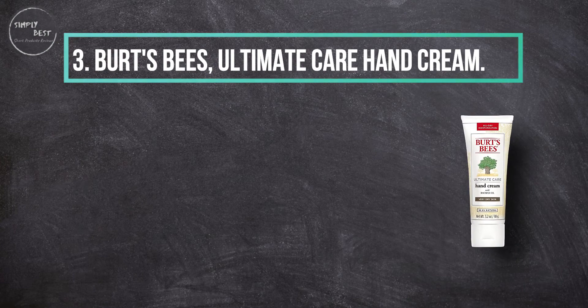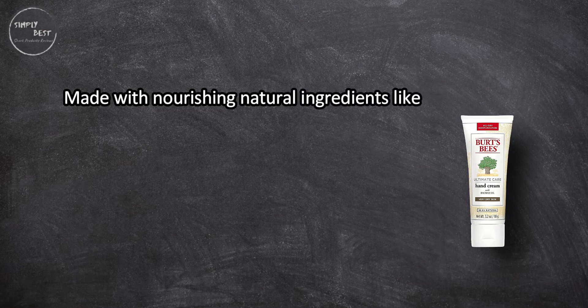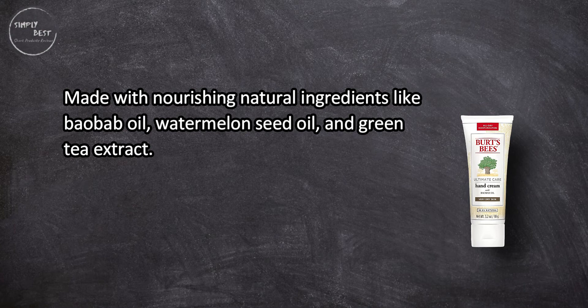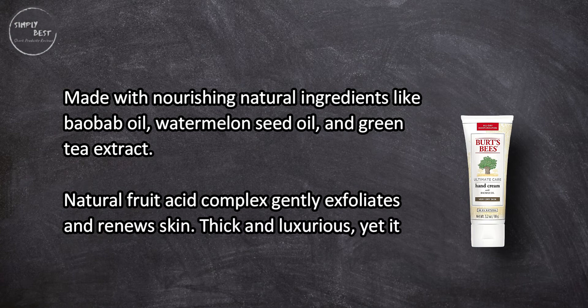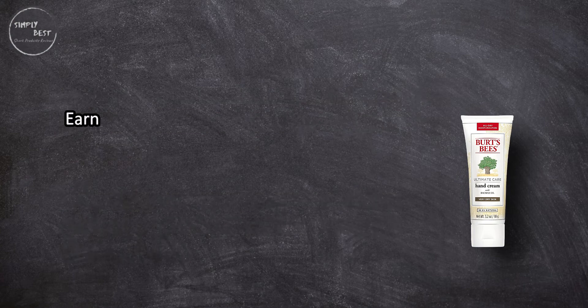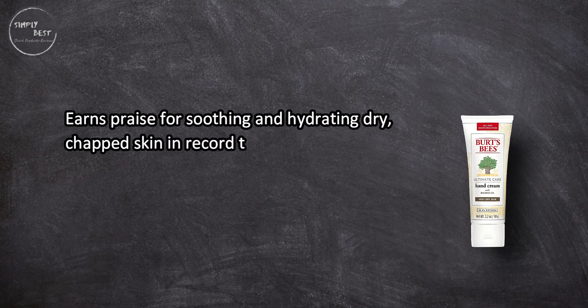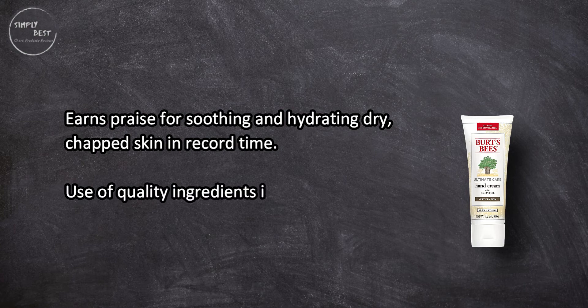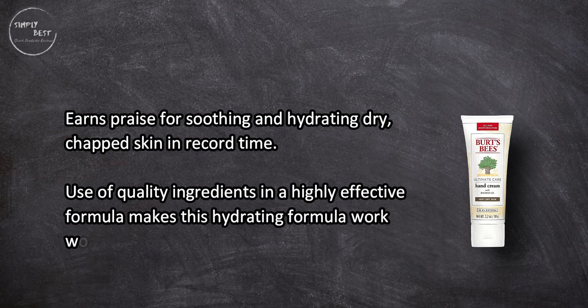At number 3, Burt's Bees Ultimate Care Hand Cream, made with nourishing natural ingredients like baobab oil, watermelon seed oil, and green tea extract. A natural fruit acid complex gently exfoliates and renews skin. Thick and luxurious, yet it absorbs quickly. Earns praise for soothing and hydrating dry, chapped skin in record time.